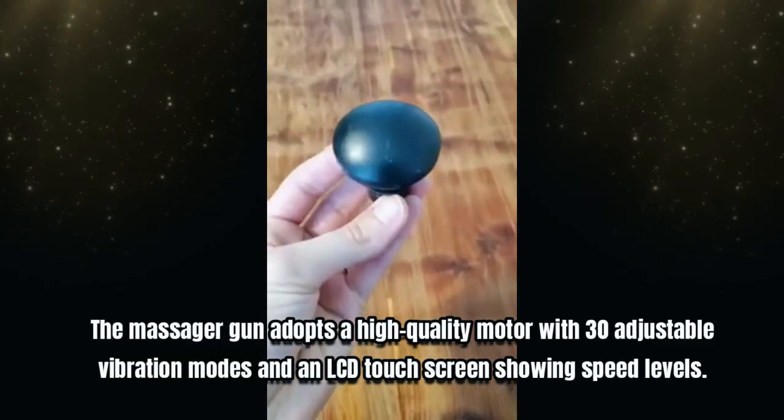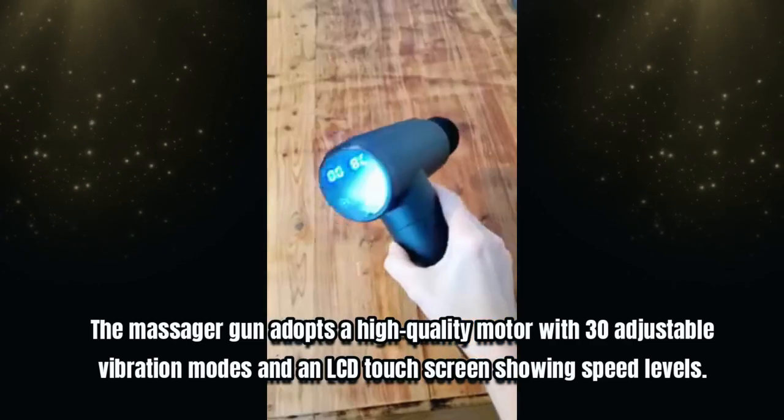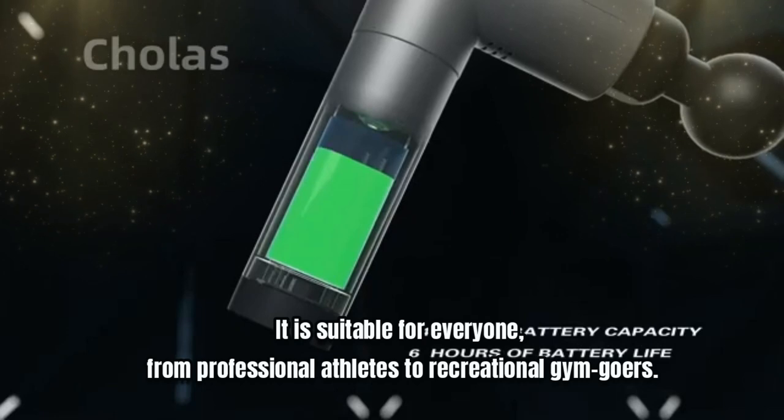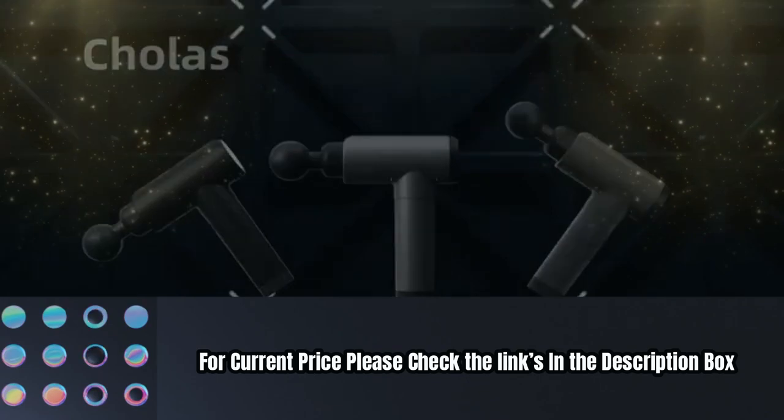The massager gun adopts a high quality motor with 30 adjustable vibration modes and an LCD touch screen showing speed levels. It is suitable for everyone, from professional athletes to recreational gym goers. For current price, please check the links in the description box.